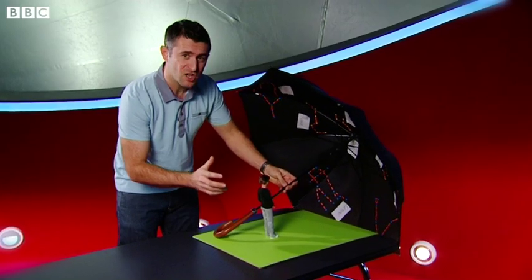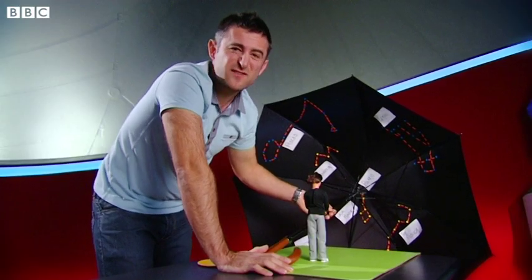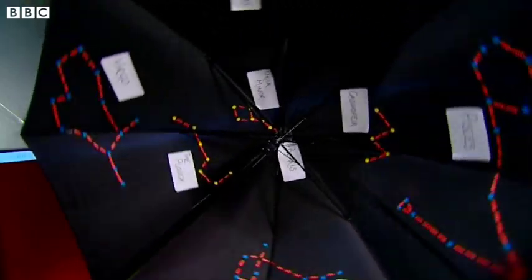Now we know where the stars are, let's look at how they change throughout the course of a day. In a day — that's 24 hours — the Earth rotates once on its axis. The effect of that is that the stars move across the sky, so in a 24-hour period the sky completes one rotation.